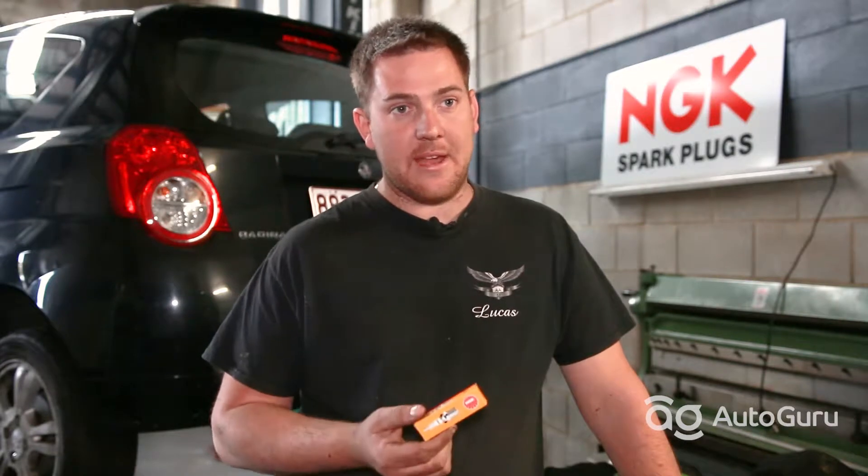To change your spark plug, depending on what vehicle you have — twenty thousand, fifty, or a hundred thousand kilometres for platinum spark plugs, which have a lifetime of a hundred thousand — and depending on what the manufacturer states.